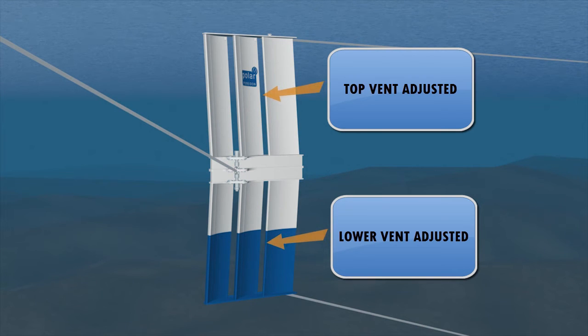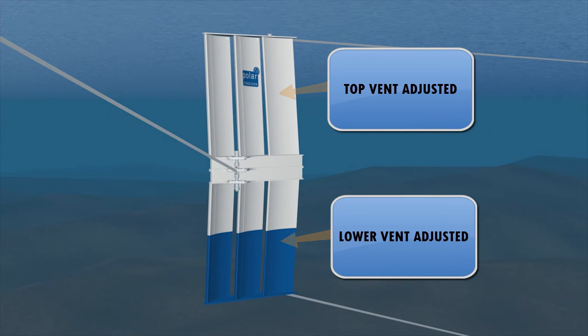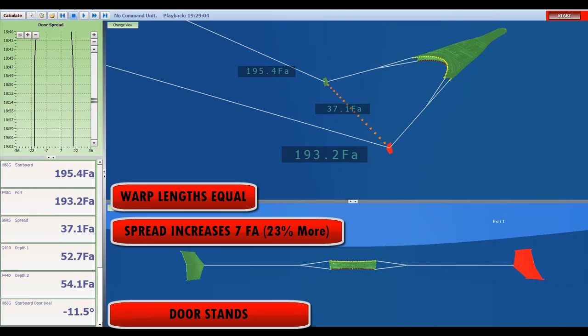Commands have been sent down to the trawl doors wirelessly to alter the position of the vents. The warp lengths are still equal, so the doors are in line. However, the door has stood up much better — the original door angle was minus 30 degrees, and this has now decreased to minus 11 degrees. As a result, the spread has increased from 30 fathoms up to 37 fathoms — a 23% increase just from altering the position of the vent.